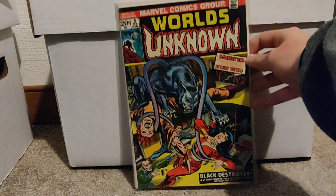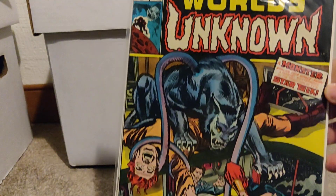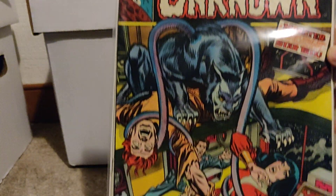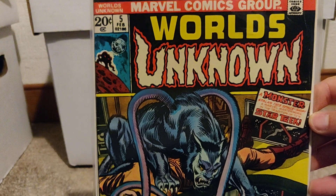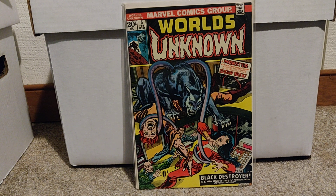Last book I've got here — I think this one's one of my favorites from this haul. World's Unknown number five — a cool early Bronze Age Marvel horror book, obviously after the Comics Code though. So yeah, that one's definitely cool to get as well. Kind of like these Marvel horror books. But alright, that's it for the lot. Thank you all for watching. Bye.